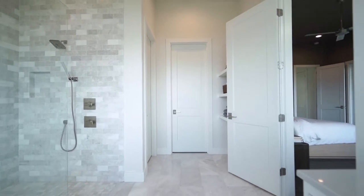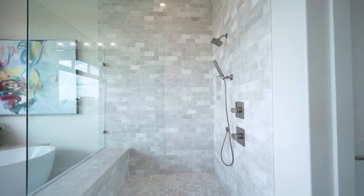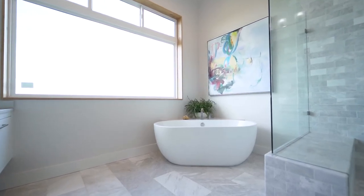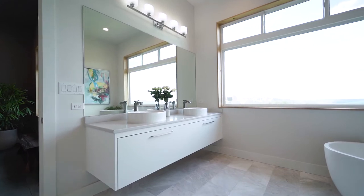In the master bath you instantly feel the spa-like qualities offered by the Carrara marble floors and a floor-to-ceiling tiled shower. From a stately soaking tub you can enjoy this home's perfect view — you can watch the stars from a warm bath. Atop custom floating cabinets sit dual vessel sinks.